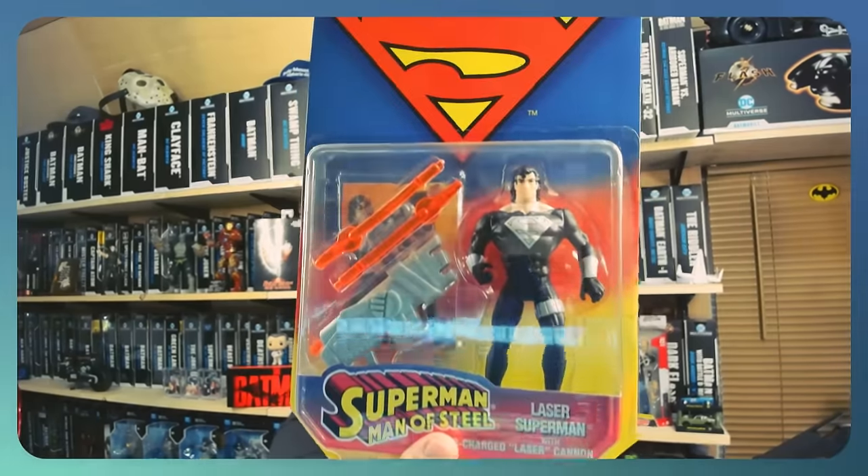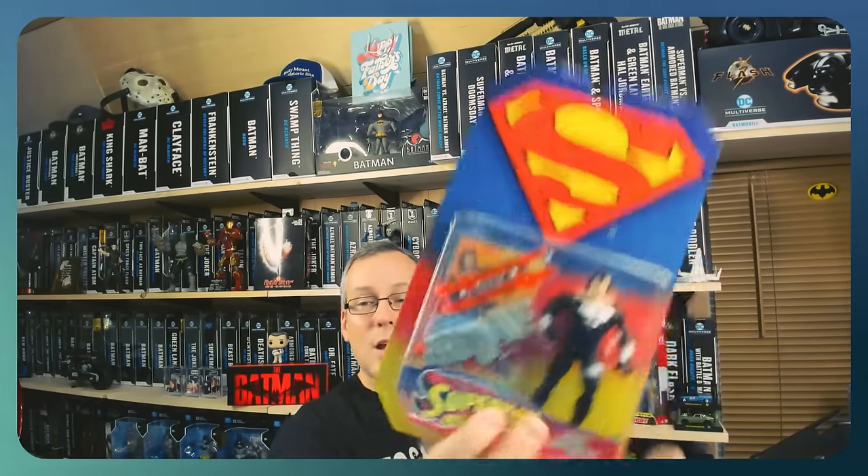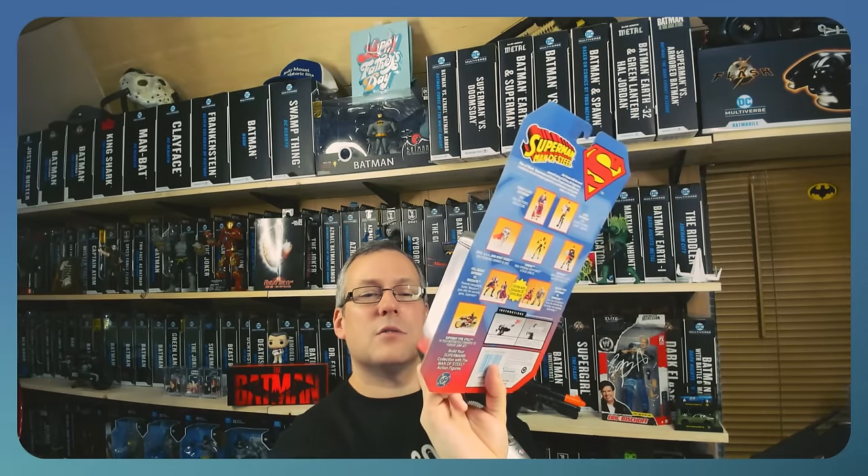Now let's go with some online pickups. Starting with eBay — a purchase I did not remember making. I had made an offer on this and kind of forgot about it. I got a notification from eBay that my order was shipped and I was like, man, what did I buy? We did pick up the Solar Suit — I call it Solar Suit Superman but it's Laser Superman. Again trying to complete this old Kenner Man of Steel figure line. To me this is one of the better figures of that line — I wanted this so bad when I was a kid. How many times I played out the Doomsday storyline with my action figures!